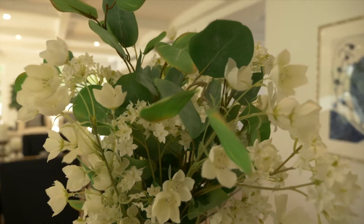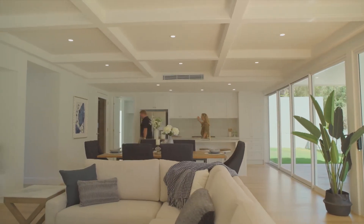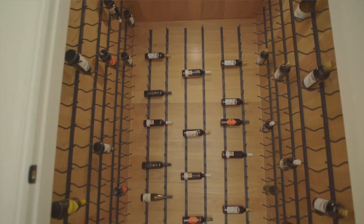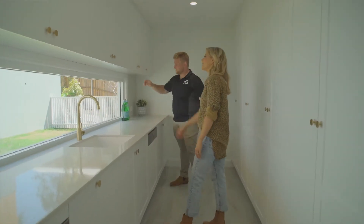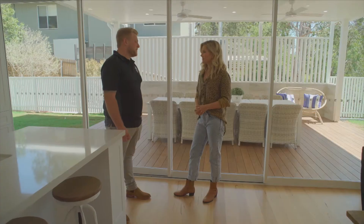Construction on this place was around 14 weeks — once we got out of the ground nothing stopped us. We usually keep it fairly tight. We've got a pretty versatile team that's very efficient and knows how to overcome hurdles fairly quickly.